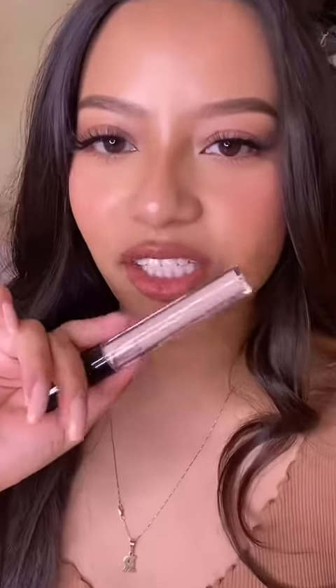Day number nine — this one has some weight to it. I thought it was a lip gloss, but no, this is actually an eye primer base. Day number ten — please be something good. This is an eyebrow gel! I like this one; it looks like a super strong hold.